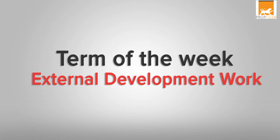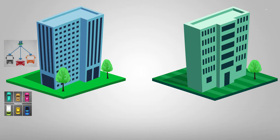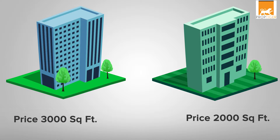It is a proven fact that housing units in projects with good connectivity, wide roads and better amenities sell better than those in projects without them. This would be true even if the former project were costlier than the latter.